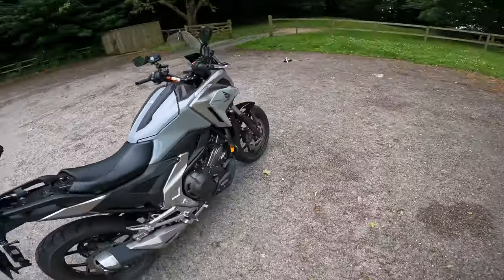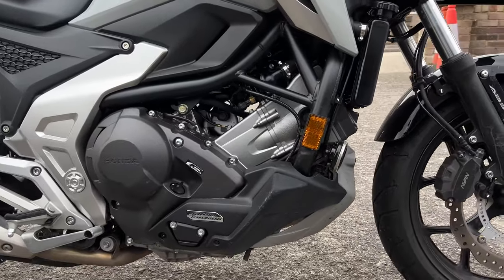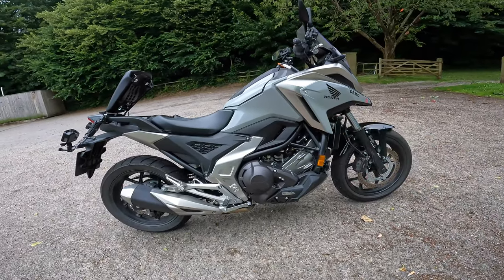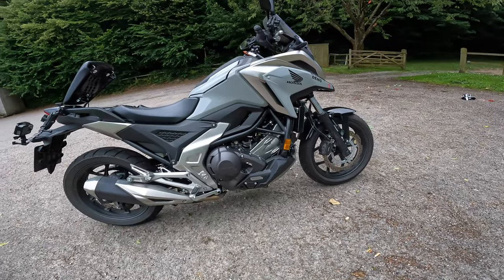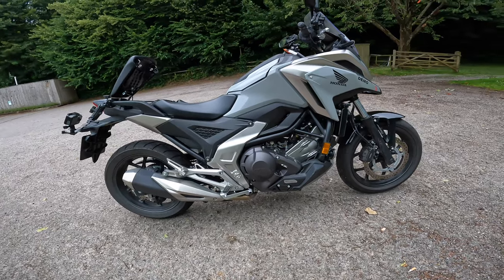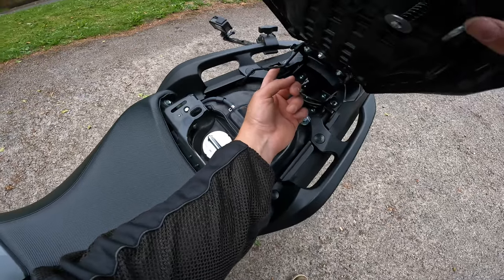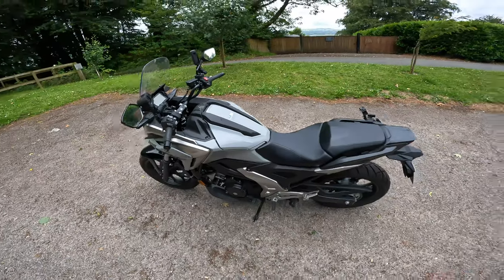Coming around to the right side, you can see what I mean by them banking the engine down — that's opened up that space massively. So now you've got huge storage where you can fit a full-face helmet, plus everything else as normal. That's why this can be your everyday workhorse. Lift the seat up slightly and there you go — Honda, well done.